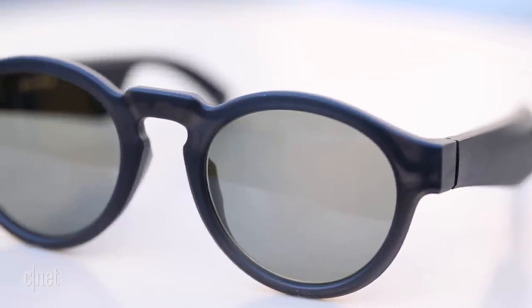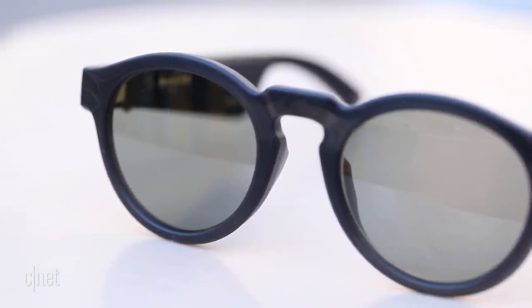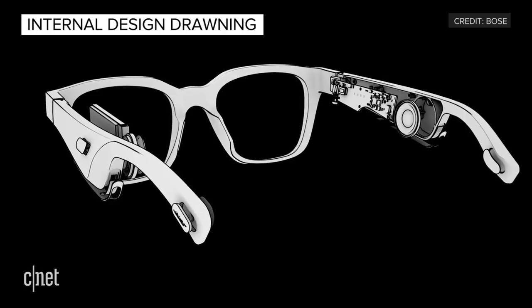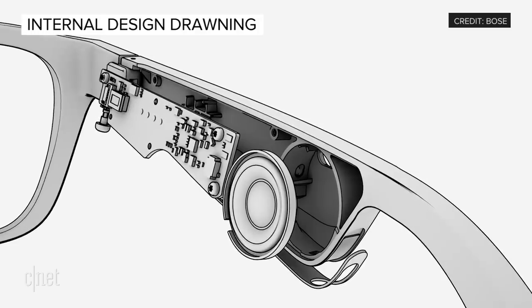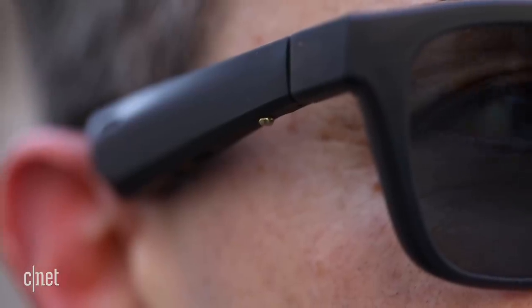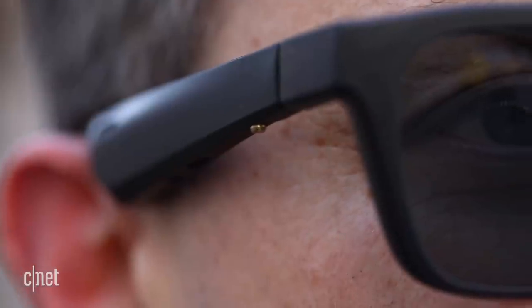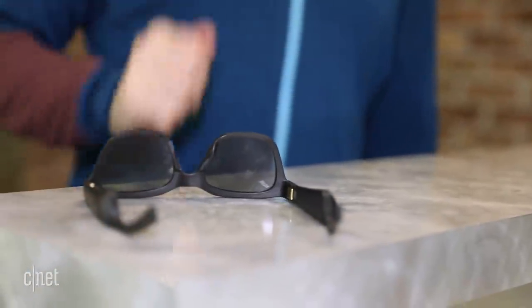Bose builds these as audio AR sunglasses because in the near future they'll work with Bose's upcoming audio augmented reality platform, available by this summer. Unlike video-based AR platforms, Bose AR delivers audio feedback based on your phone's GPS location. A 9-axis motion sensor built into the glasses lets apps know exactly which way you're facing. Right now you can use the frames to stream audio and make calls. There are no volume controls, but a multi-function button near the temple of the right frame lets you power on, pause music, skip tracks forward or back, and answer and end calls. If you turn the glasses over and set them down for two seconds, they automatically turn off.